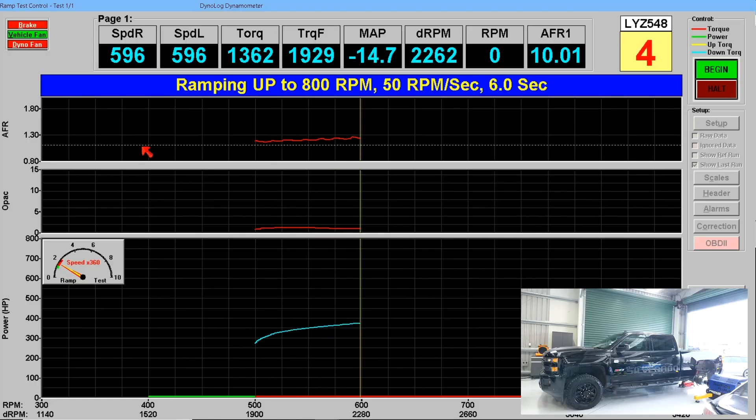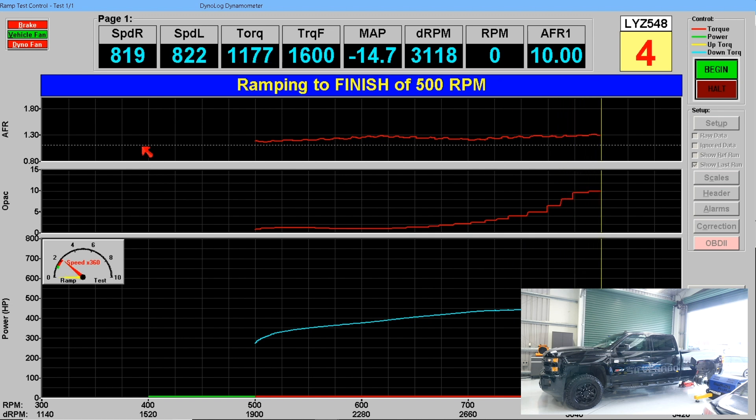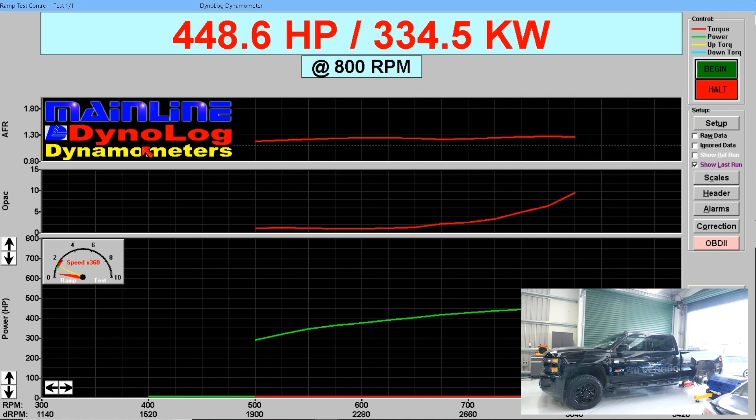We have the stock tune file in the truck. We're going to go ahead and make a ramp run here and show you what we have for opacity and lambda on the stock file. Now let's have a look at those results.